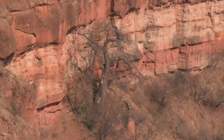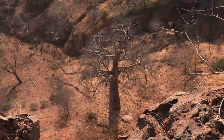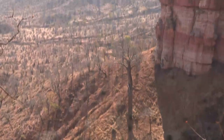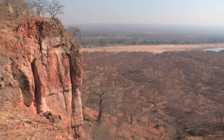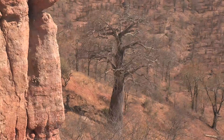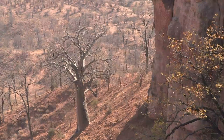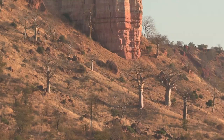Baobabs thrive in hot, dry, low-lying areas, like Zimbabwe's Gona Resor National Park. Many are found growing on the steep slopes beneath the Chilojo cliffs, the seeds probably deposited there in baboon droppings. Elephants also eat the pods, and the seeds pass through their somewhat inefficient digestive tracts, ready to germinate in their dung.